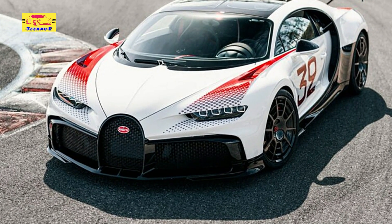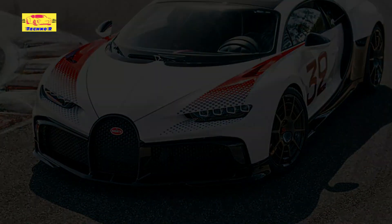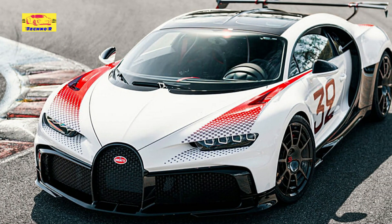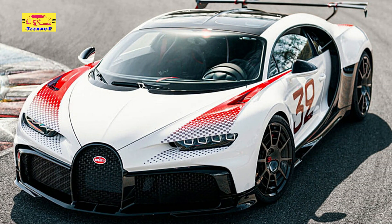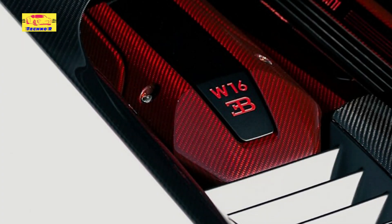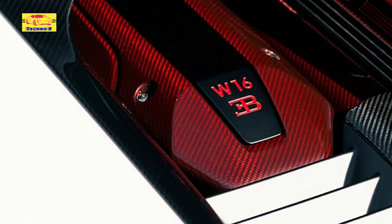These red elements are most apparent across the front fenders of the French hypercar, with racing stripes made up of dozens of little Bugatti logos. Red is also found on the hand-painted 32 lettering on the doors, which pays tribute to the Bugatti Type 51 that claimed victory at the 1931 French Grand Prix while driven by Louis Chiron and Achille Varzi.